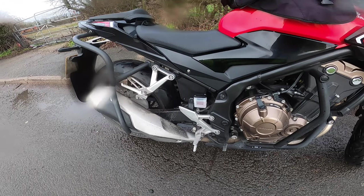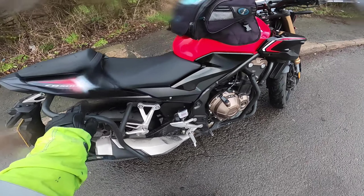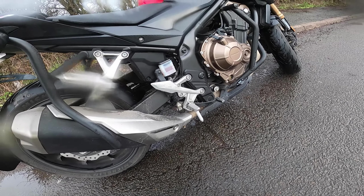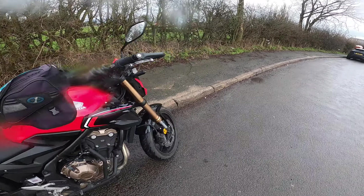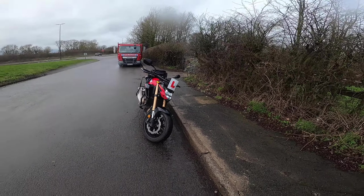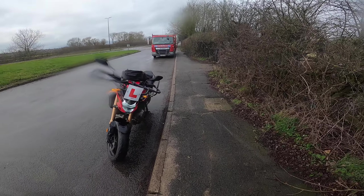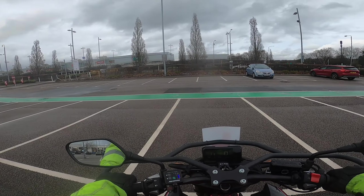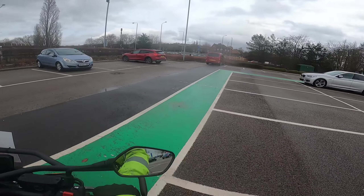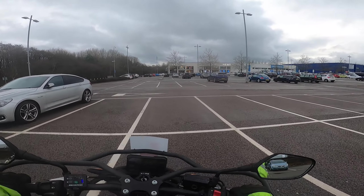I can confirm it is the Lust Racing lowering links — you can see them if you get down on your hands and knees. Lust Racing, very, very good. I just love the bike — it rides really nicely, it's a pleasure to ride and it's super comfortable. It's a lovely bike, very well balanced.